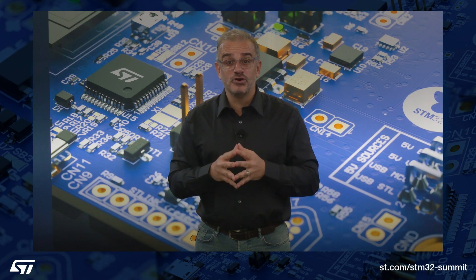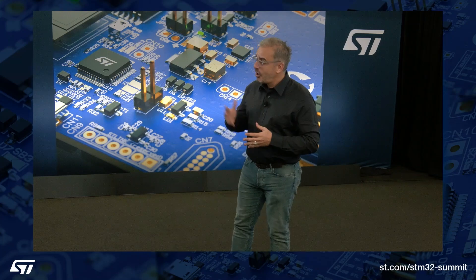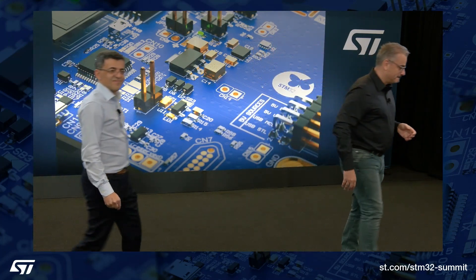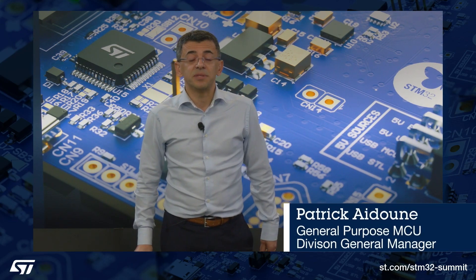Let's get started with our first exciting topic, Edge AI. Patrick, over to you. Thank you, Remy, for showing us how the industry is moving towards smarter and more connected embedded systems.